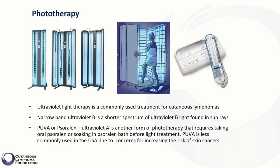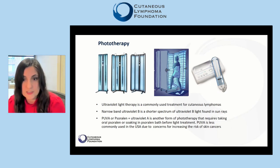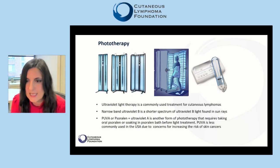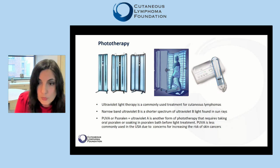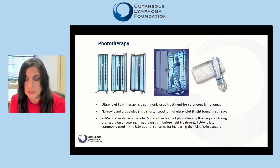Similarly, in mycosis fungoides, two light therapy options are available: narrow-band ultraviolet B, which is a shorter spectrum of ultraviolet B, and PUVA, which stands for psoralen plus ultraviolet A. PUVA requires taking psoralen first — either oral psoralen or soaking in a psoralen bath — before exposure to ultraviolet A light treatment.